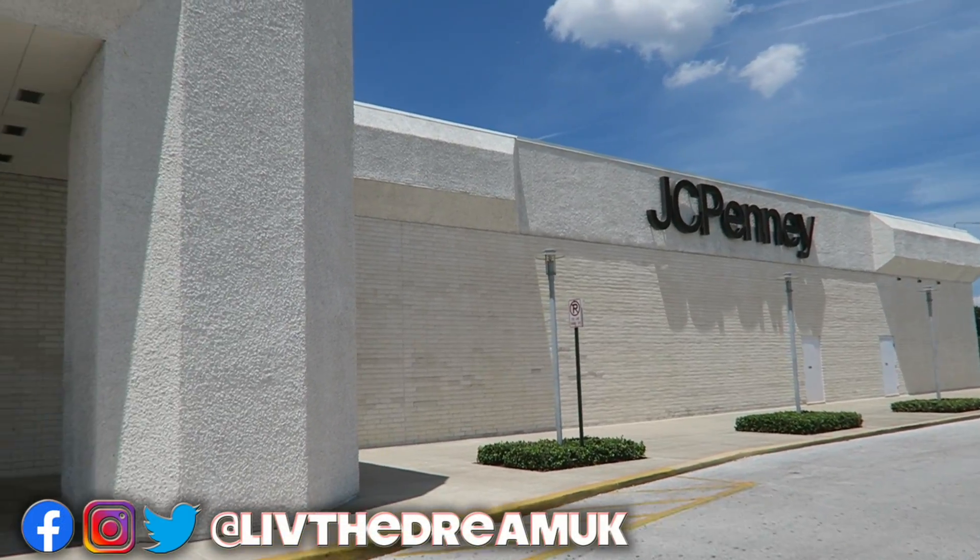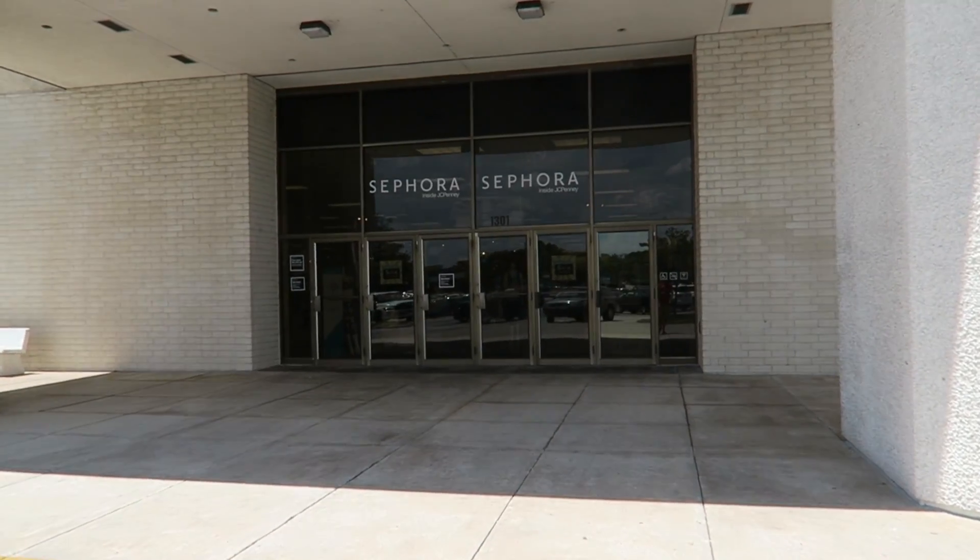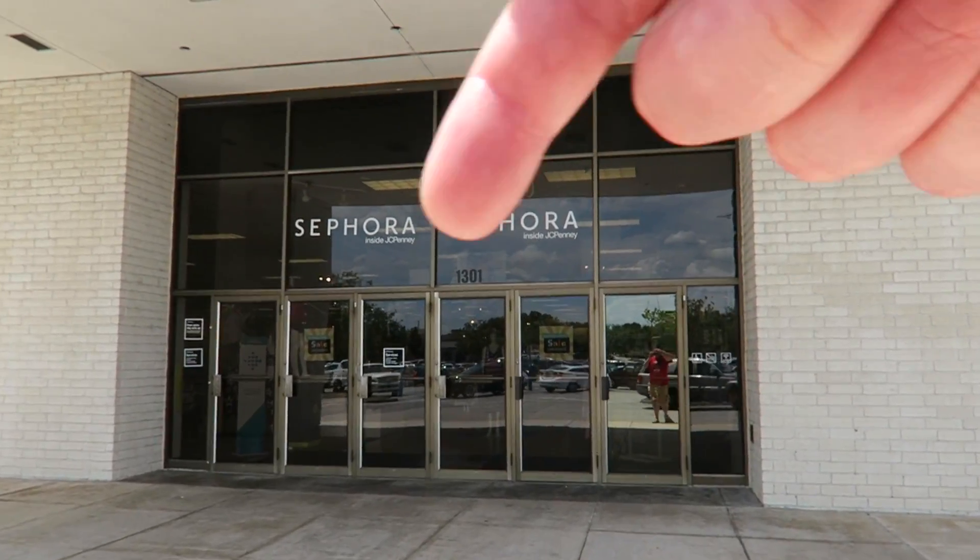So we're here checking out JCPenney. Just want to take you in and have a little look around, and in this one — in case you've spotted it already — they've got a Sephora.